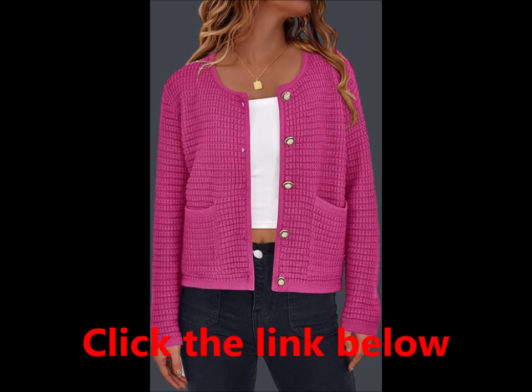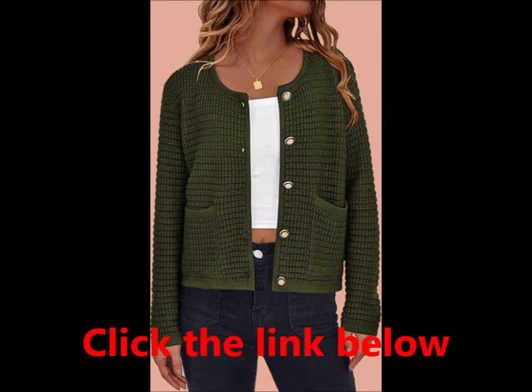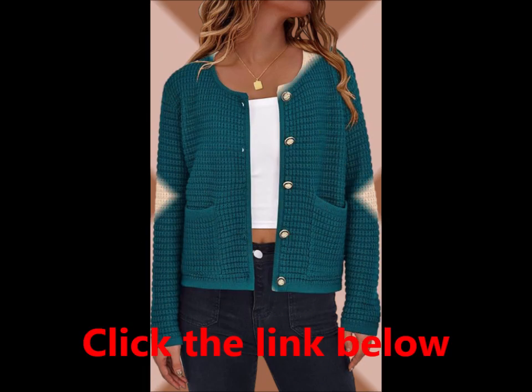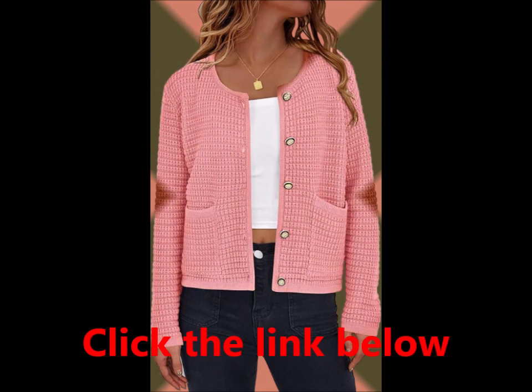Whether you're going for a relaxed everyday look or dressing up for an occasion, this sweater is your go-to option. Color options — choose from a variety of stylish colors: classic black, a timeless choice for any outfit; army green, perfect for a casual autumn vibe; beige, a neutral that complements any look.